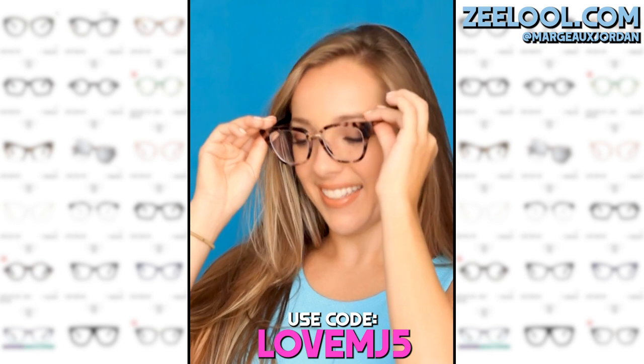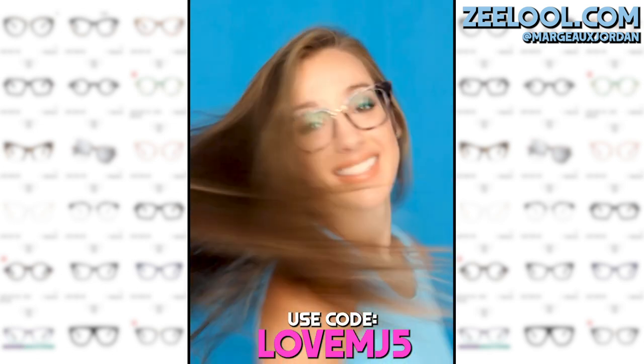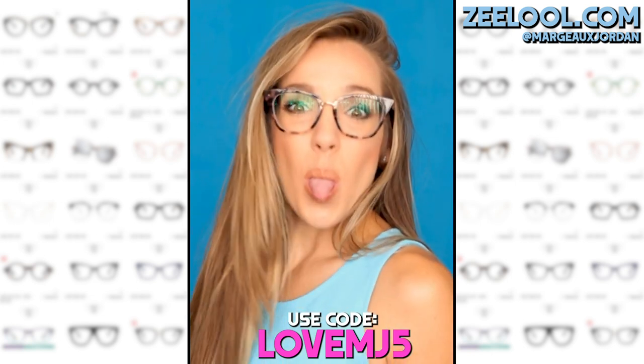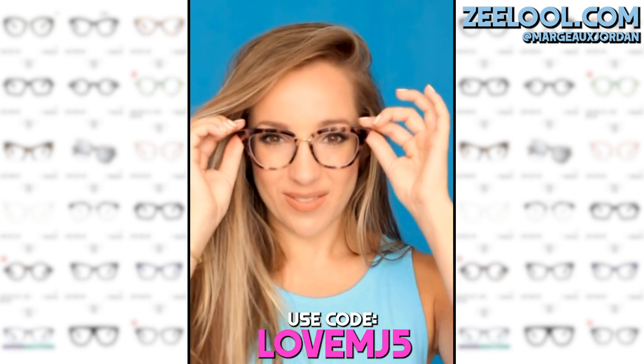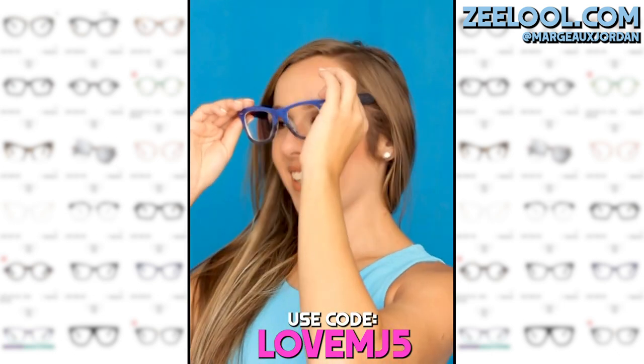Okay, so these tortoiseshell looking glasses are probably my favorite. They are so cute. I love the little bit of a cat eye at the end. They are the perfect size. They are super trendy, super comfortable and really nice quality. These blue ones are way too cool.